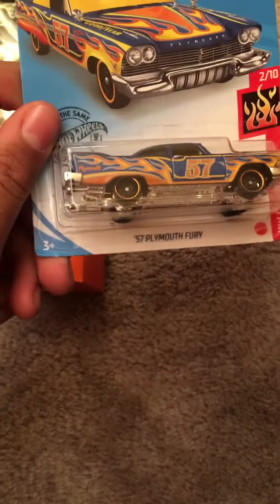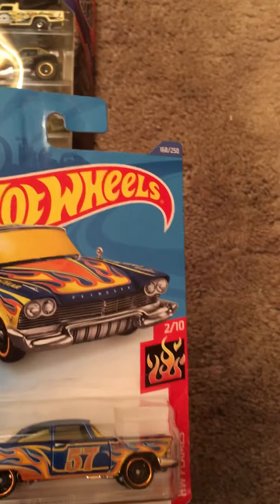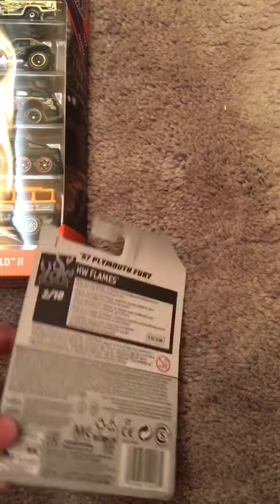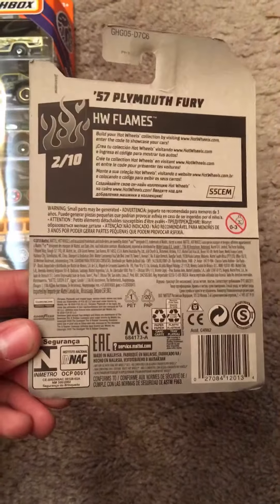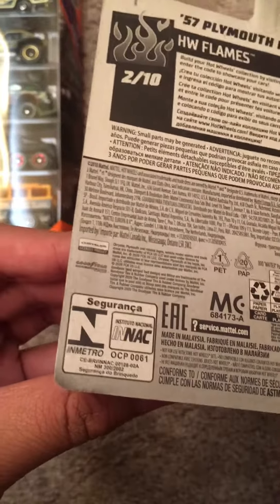We got the '57 Plymouth Fury. This is from HW Flames. This is number 2 out of 10, and this is number 168 out of 250. This is the International Packaging. There's a trademark of Cressler and Goodyear.